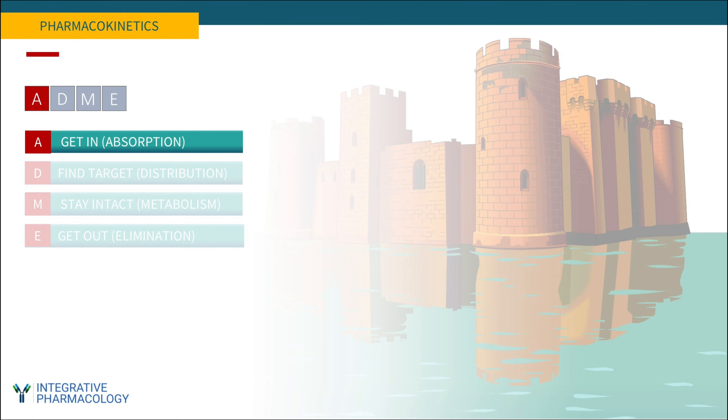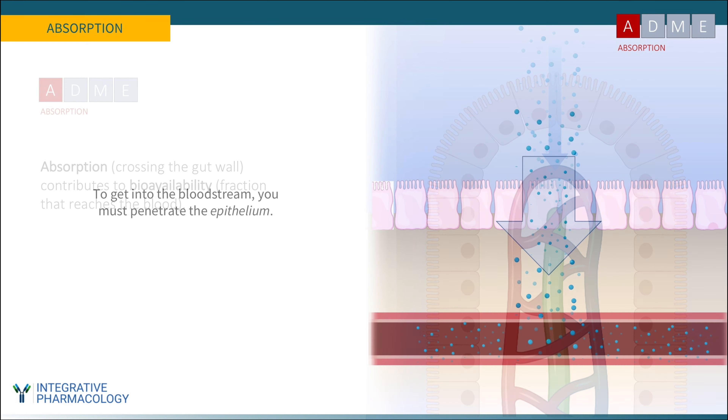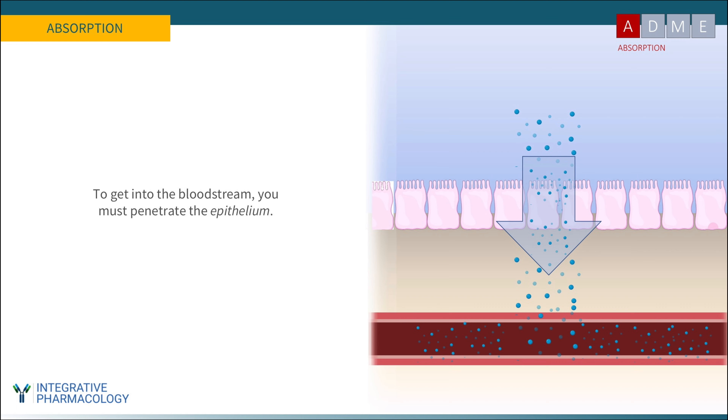This lecture will focus on oral therapies, so oral absorption will be fundamental to determining how effective the medication is going to be. Absorption is the process by which a substance crosses the gut wall, and it contributes to what we call bioavailability — the fraction of the orally administered substance that reaches the bloodstream, or more rigorously, the fraction that reaches the site of therapeutic action. To get into the bloodstream, a substance must first cross the epithelium, the lining of the intestine, which is simply a layer of cells.